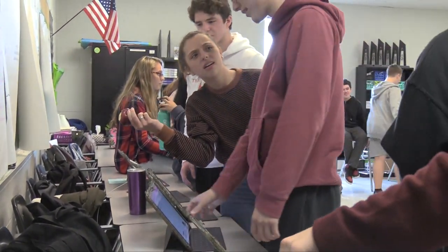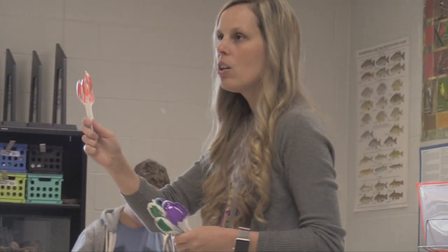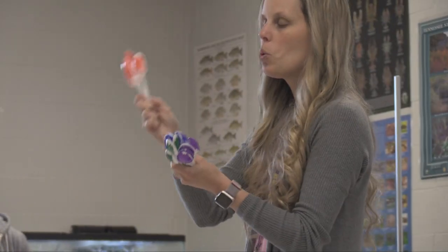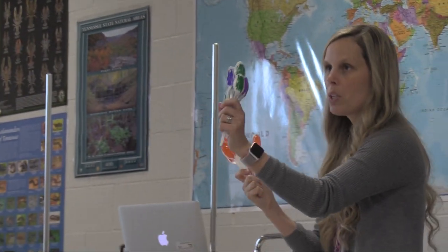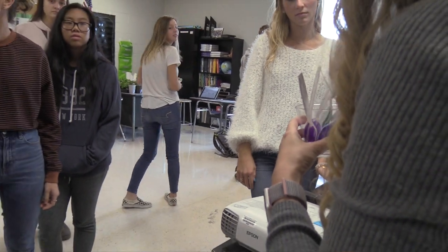For environmental science, we are doing Trout in the Classroom — we get trout as eggs and the students get to raise them. We learn about their habitat needs, the threats to them, and then in the fall or in the spring we get to release them. We're also doing vermicomposting, so we are composting with worms. The students maintain a colony of worms, they feed them, and we can take the compost from them and use it for our class plants.